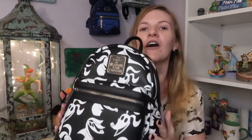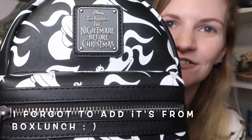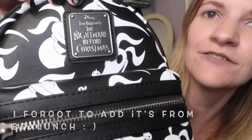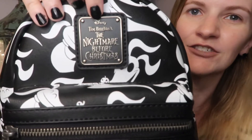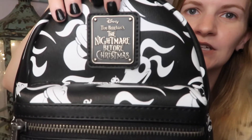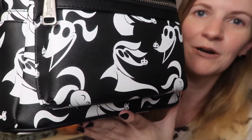Isn't it just the cutest thing ever? But to show it off, I've got to put on my Nightmare Before Christmas here. We've got the Loungefly tag up here — a little bit different with this one. We've got Nightmare Before Christmas written on it instead of Loungefly. That's so pretty. I love it.